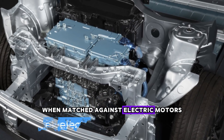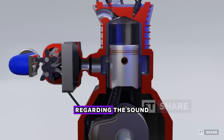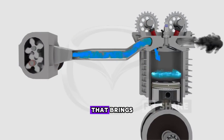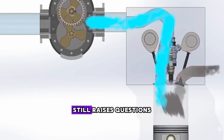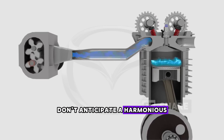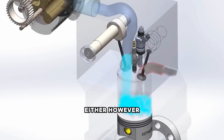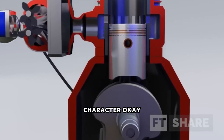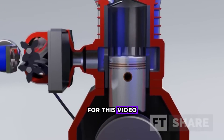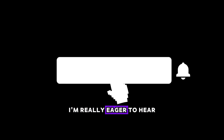Comparatively, when matched against electric motors, this engine could compete well in terms of thermal efficiency. Regarding the sound, don't expect the high-pitched scream that brings ear-pleasing delight, because the RPM range of Mazda's two-stroke engine still raises questions. Don't anticipate a harmonious blend of sounds from a Lexus four-stroke engine and a two-stroke motorcycle either. However, the sound from Mazda's two-stroke engine will undoubtedly be unique and possess its distinct character. What do you think the sound of this Mazda two-stroke engine will be like? Feel free to share your thoughts in the comments section below.